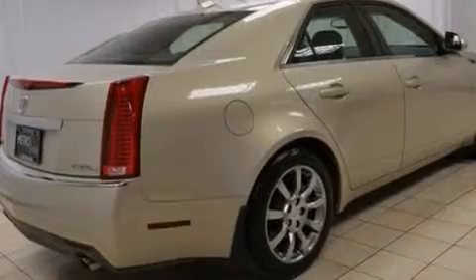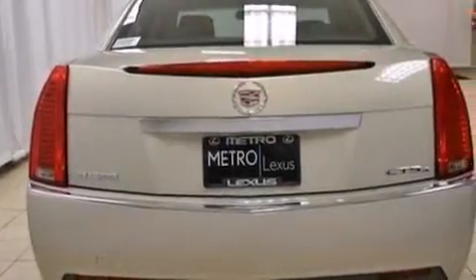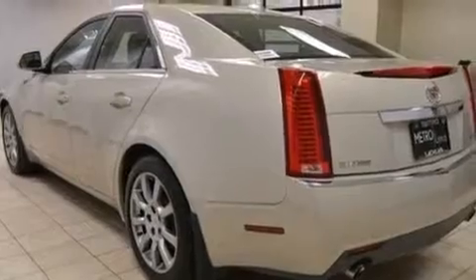Its top features include a navigation system, a sunroof, a premium audio system, XM satellite radio, aluminum wheels, and traction control and stability control systems.